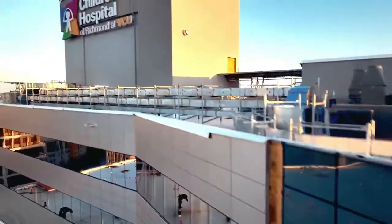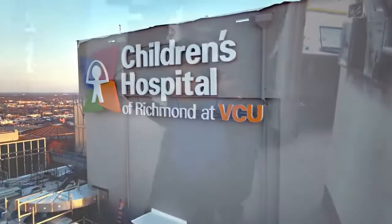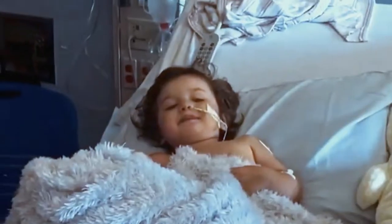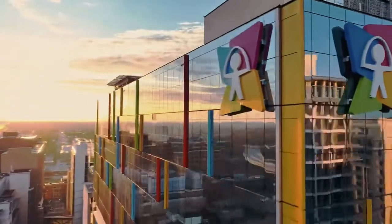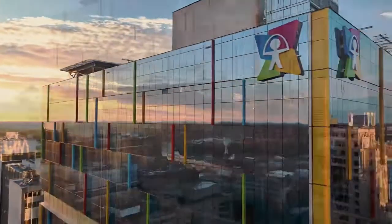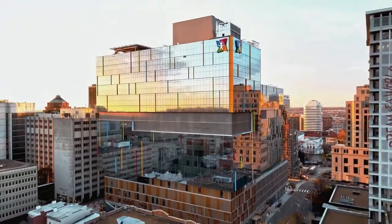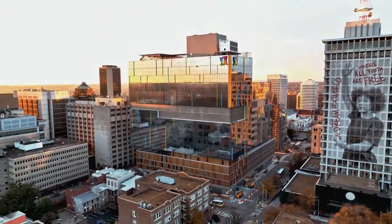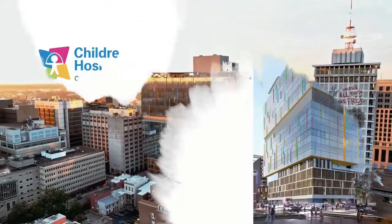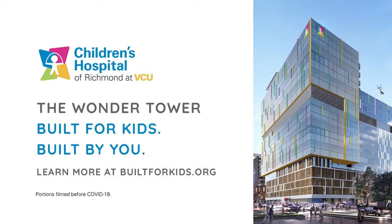Just like me, Richmond keeps growing and changing every day. And thanks to this new wonderful tower at its center, my future and the future of all kids already seem a little brighter. Set to open in 2023, the Wonder Tower will change the lives of Virginia's children, make the Richmond community stronger, and help improve pediatric medicine around the world. All that's missing is you. Support the Wonder Tower today!